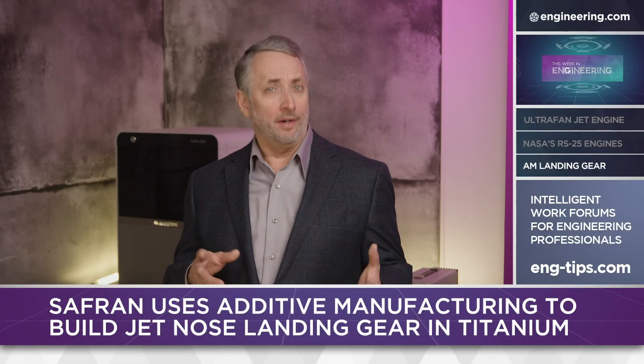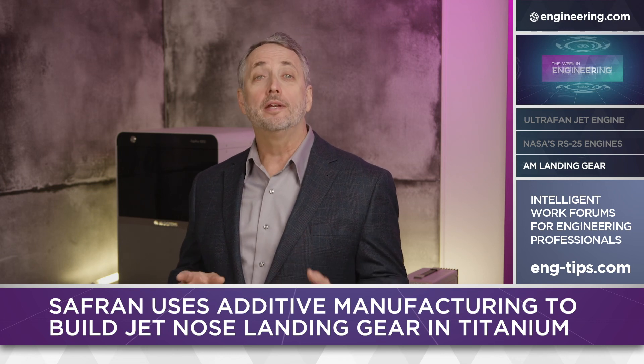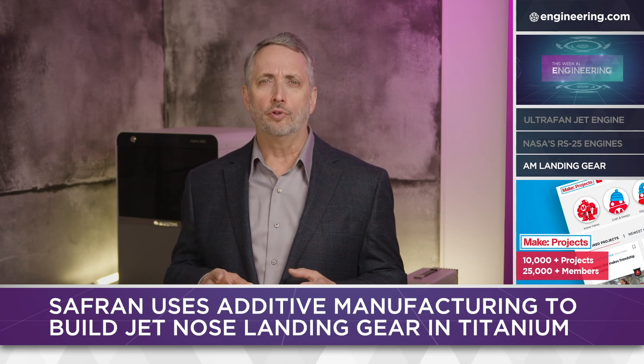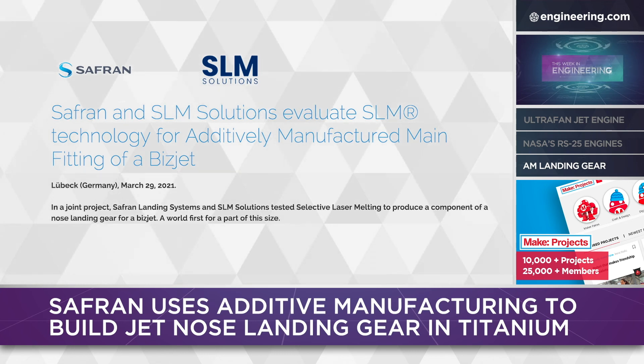Additive manufacturing has long been a fast and effective prototyping technology, and it's starting to show up in high-visibility, critical applications — especially in aerospace. SAFRAN Landing Systems and SLM Solutions have produced the additive equivalent of a rough forging of a business jet nose landing gear strut, a tough and safety-critical application.